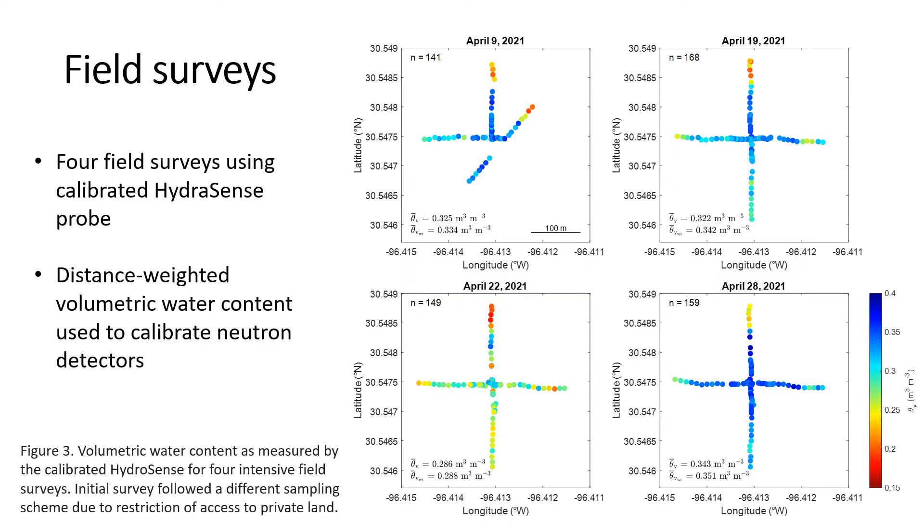To capture the influence of these changes in soil texture on the soil moisture, we conducted four field surveys using a HydroSense probe — a TDR-type probe inserted vertically at the soil surface with twelve-centimeter prongs. We conducted these surveys on four different dates shown on the right-hand side, where you can see the HydroSense measurements at each individual point, as well as the trends over the entire field. The upper left corner shows the number of measurement points, and the lower left shows the mean and distance-weighted volumetric water content for each day. These figures clearly show the impact of soil texture changes on soil moisture in each of the four cardinal directions.